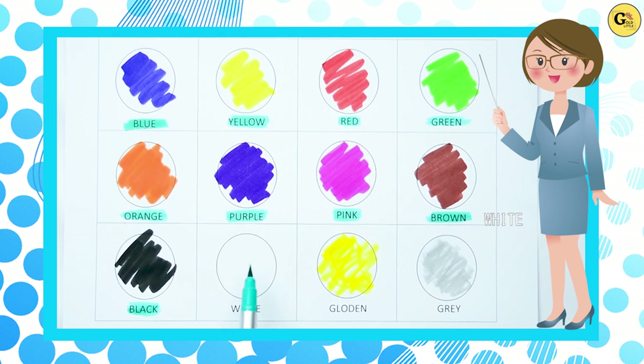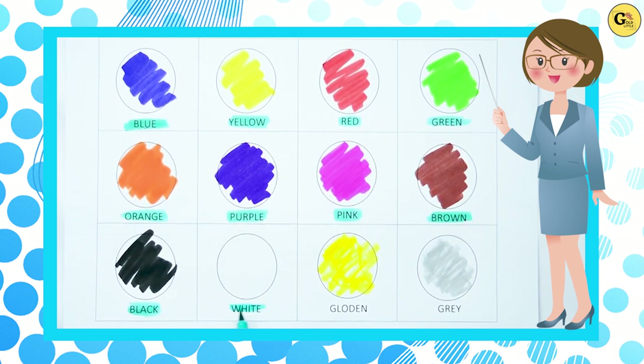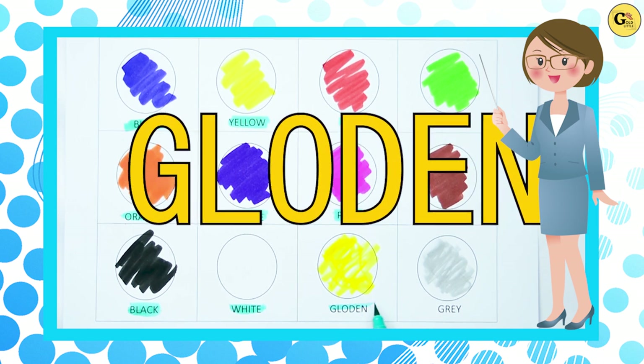White. Here, white color. Paper color is white. W-H-I-T-E, white color. It's golden. G-O-L-D-E-N, golden color.